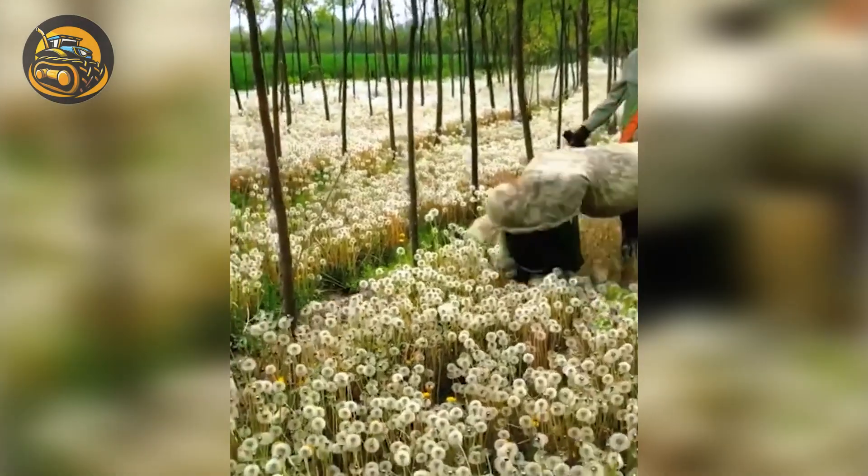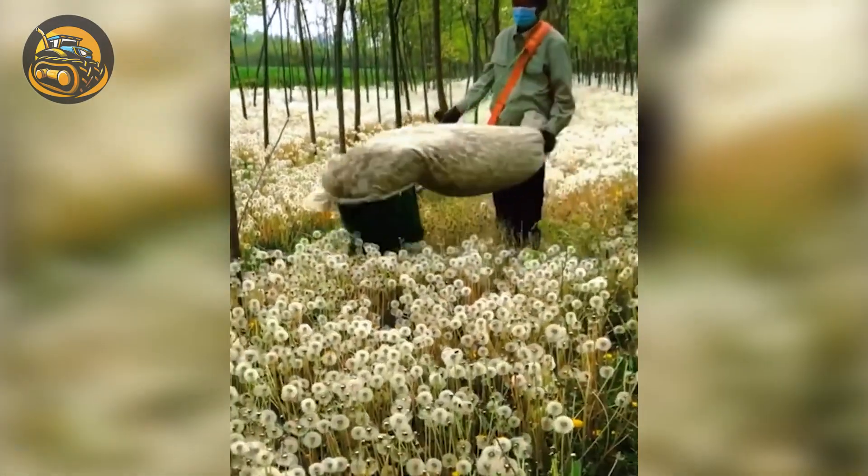Check out the dandelion flower harvester — it gently collects the flowers into a bag.